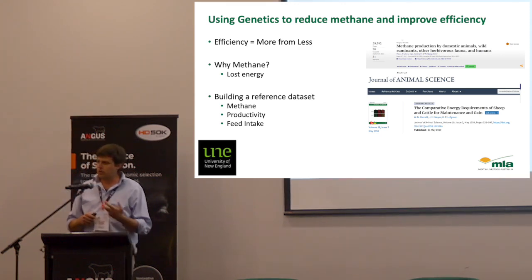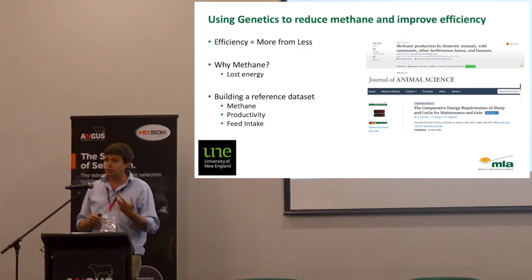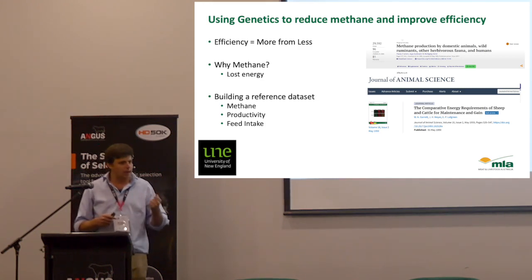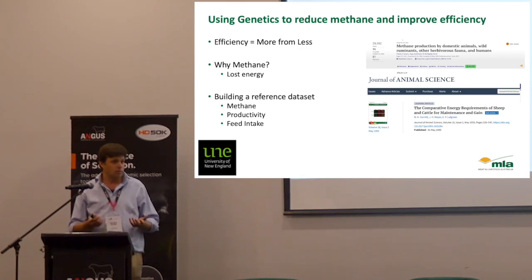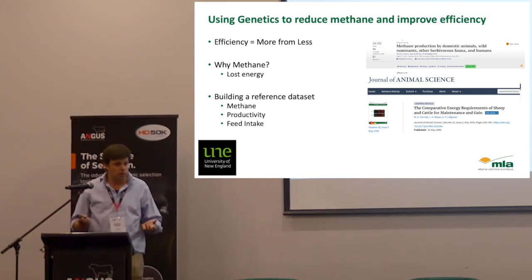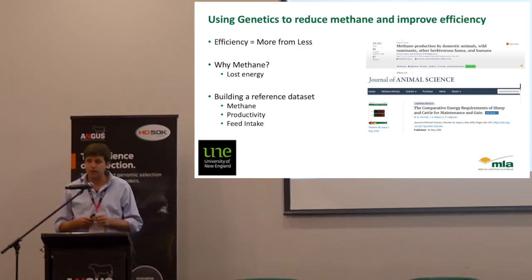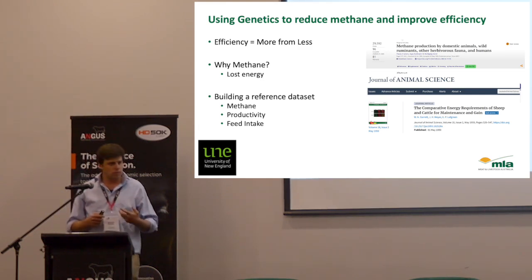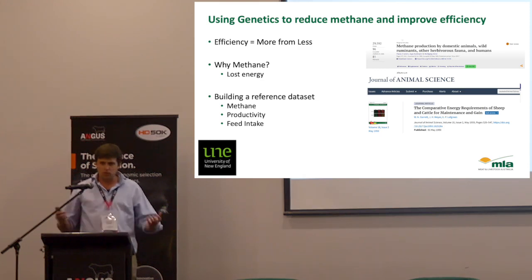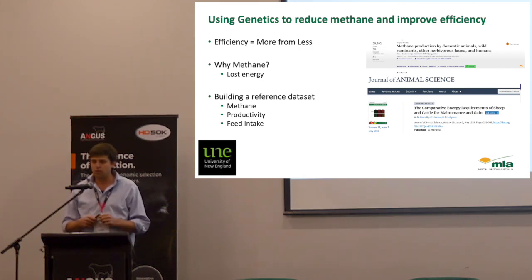Today I'm talking about building a reference dataset for methane production. I'll talk about how we record methane, what we've done to start to get a dataset together of methane records on Angus animals, but also animals for the wider beef industry through the Southern Multibreed projects as well as the Angus Sire Benchmarking projects. As part of those projects we record methane, but we're also recording productivity — meat quality, growth, all the traits around productivity, as well as feed intake and efficiency.